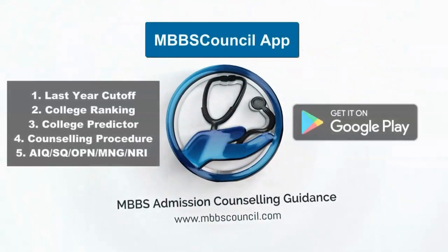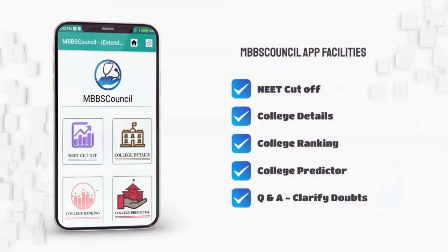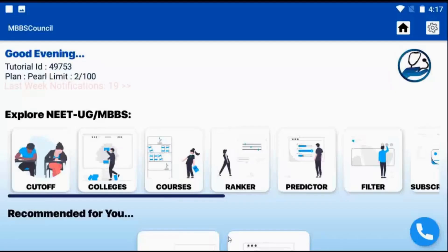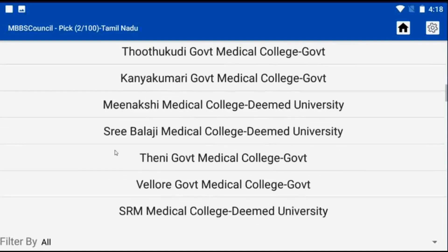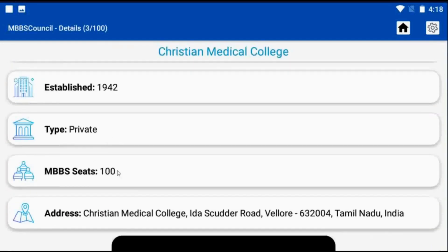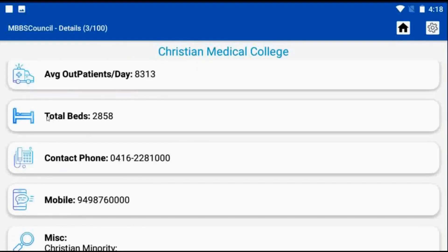If you want to know more details such as the courses, tuition fees, seats, total beds, patient flow, service bond and penalty for any medical college in India, you can visit the college details menu from the home screen of the MBBS Council app.